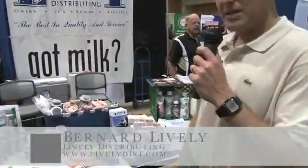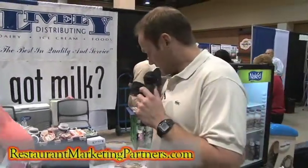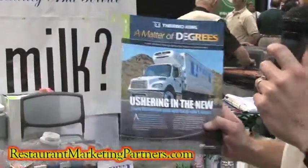Lively Distributing has been in business since 1973. We've been distributing for Shamrock Farms for over 15 years. We run a fleet of trucks that look like this — we have about 33 trucks going around town.